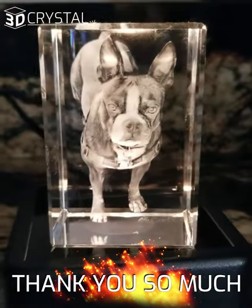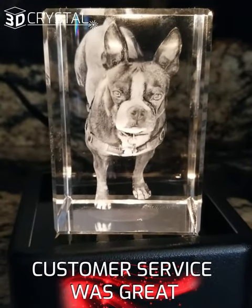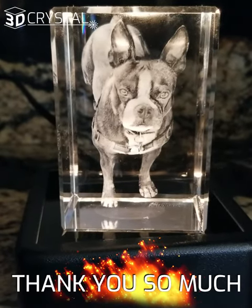Thank you so much. I'm so impressed by the quality, the packaging, the shipping. The customer service was great, and it's a great product and a great gift. Thank you so much, 3D Crystal.